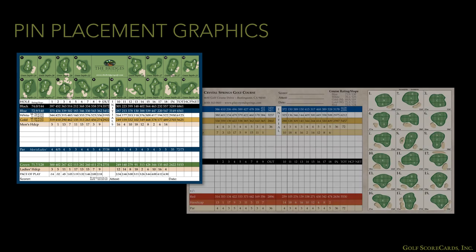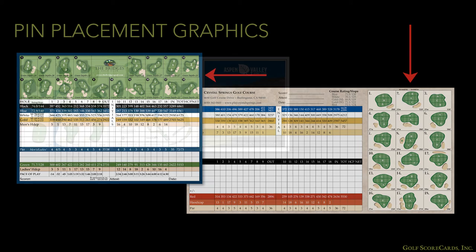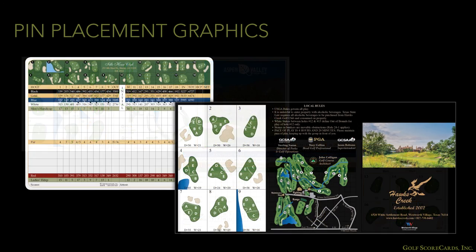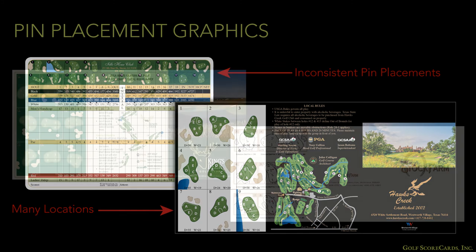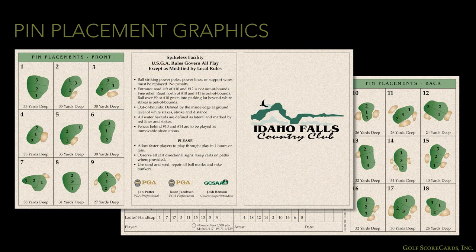Another feature found on cards is pin placement graphics. These show an overhead view of the green and label sections with letters or numbers to indicate where the pin is located that day. Many courses follow a pattern of front, middle, back — so after the first hole, the golfer knows where the pin is for the rest. If your course does not follow this pattern or has more than three general areas, it becomes especially helpful to include pin placement graphics. Pin graphics also allow you to show useful information like the shape of the green, the location of bunkers and water hazards near the green, and the depth and width of the green.